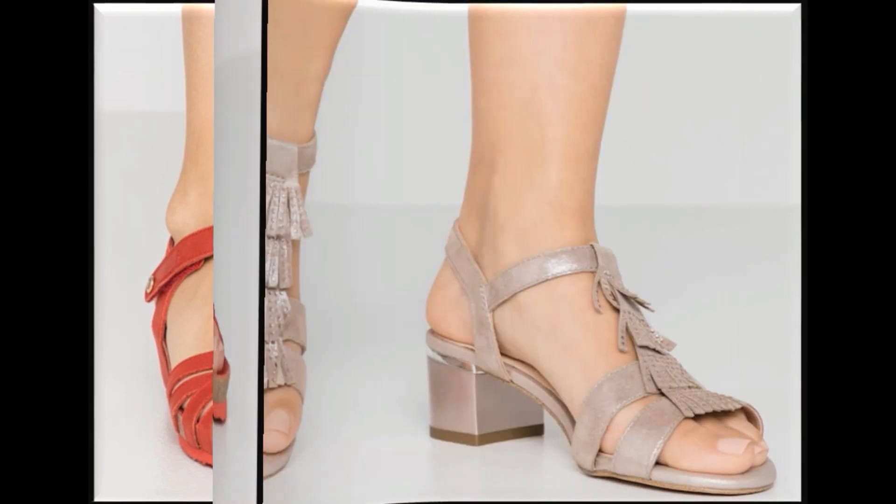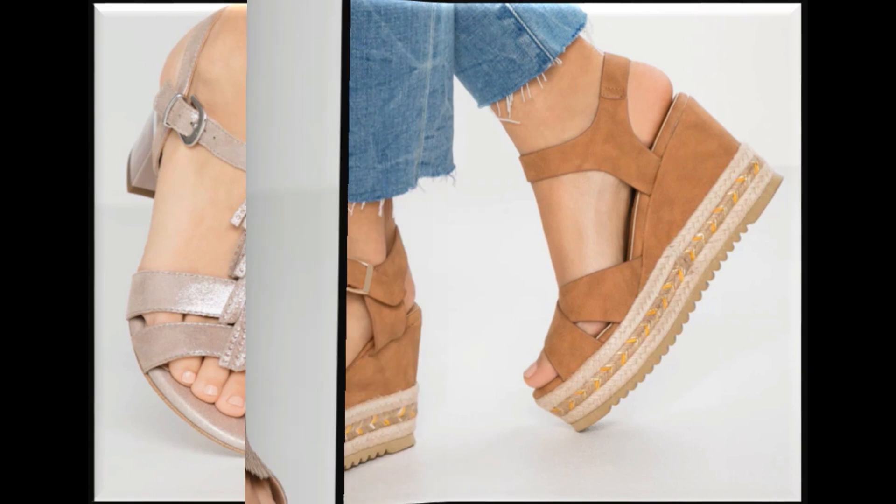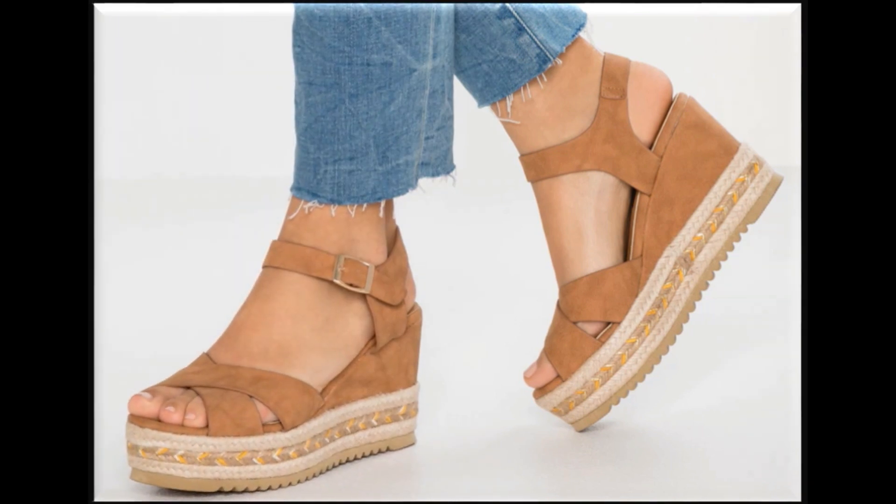Through these videos you can select design, color, price, and brand — everything. New collections of international brand sandals are also available on my channel.